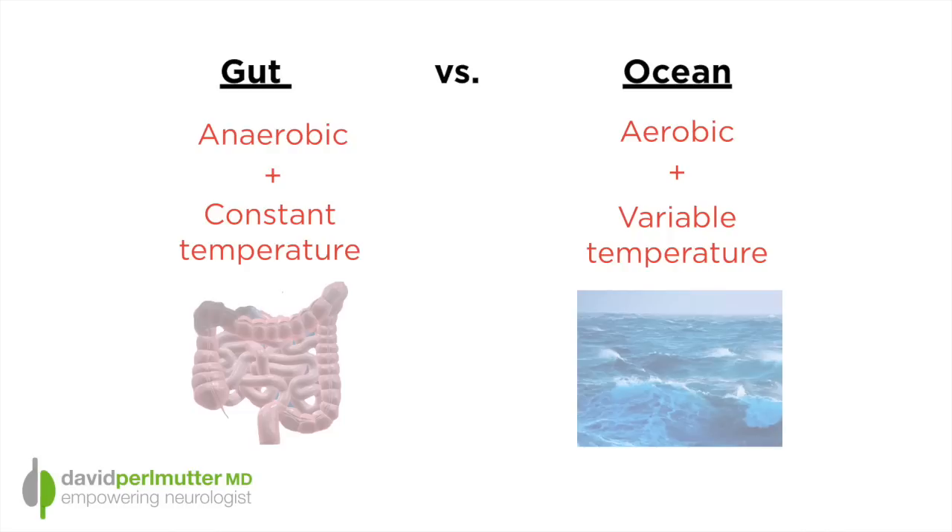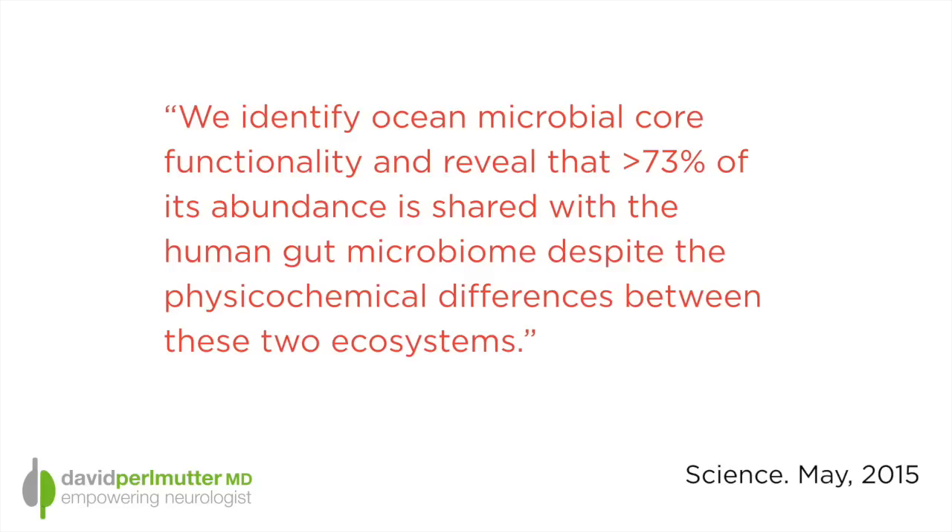How exciting is this next quote from the study: 'We identify ocean microbial core functionality and reveal that greater than 73% of its abundance is shared with the human gut microbiome, despite the physico-chemical differences between these two ecosystems.' Meaning that even though the gut and the ocean are dramatically different environmentally, there is this huge resemblance or concordance of the bacteria that live there.